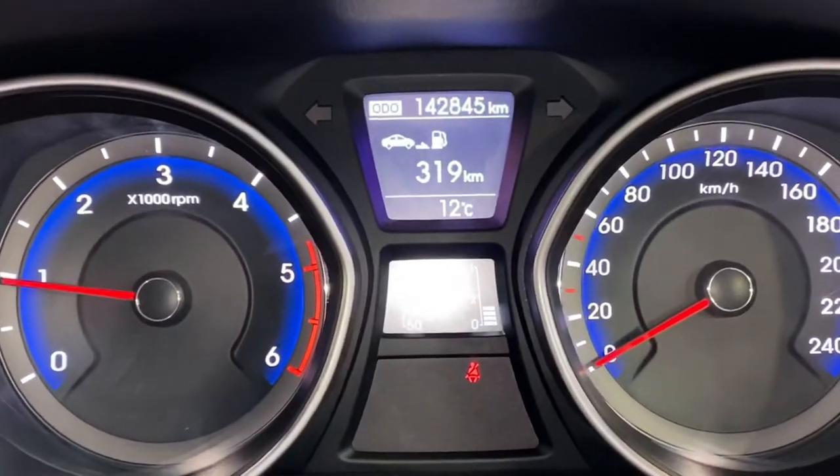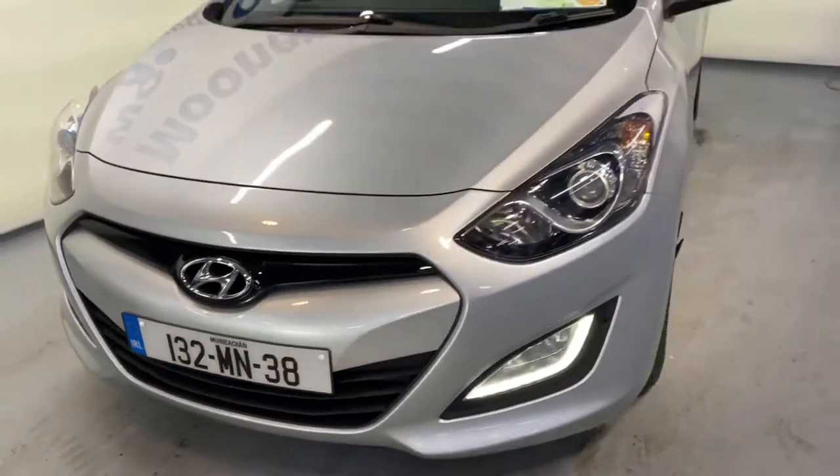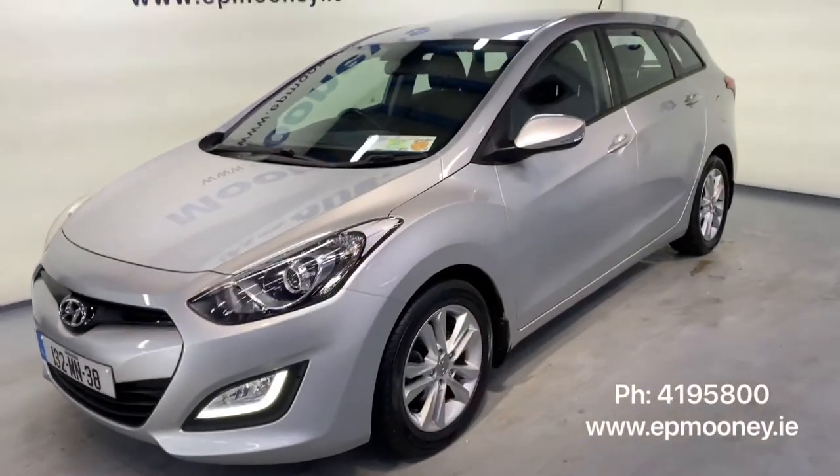There's 142,000 kilometres on the clock. Don't worry — it's fully serviced here at Mooney's and comes with a full service history.